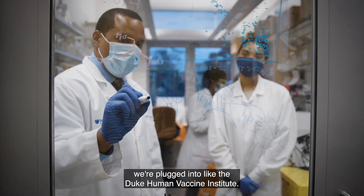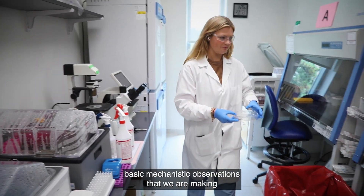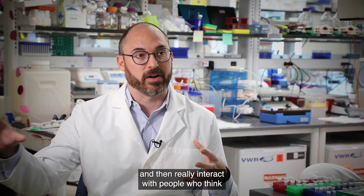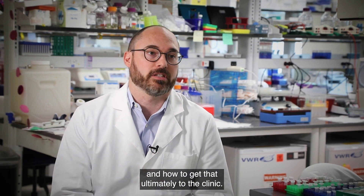At the same time, we're plugged into the Duke Human Vaccine Institute, so we can take the basic mechanistic observations that we're making about how the virus does what it does, and then really interact with people who think about how to make vaccines based on that and how to get that ultimately to the clinic.